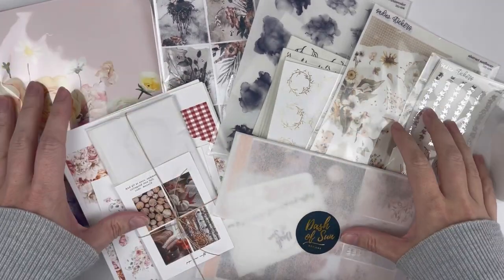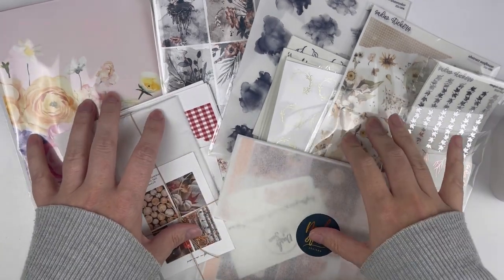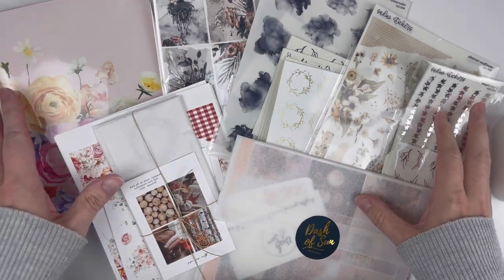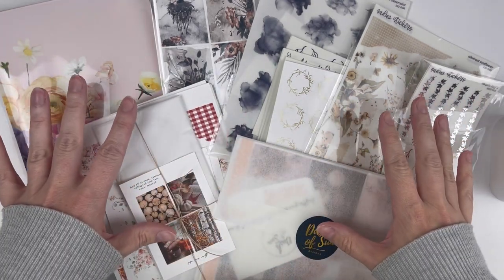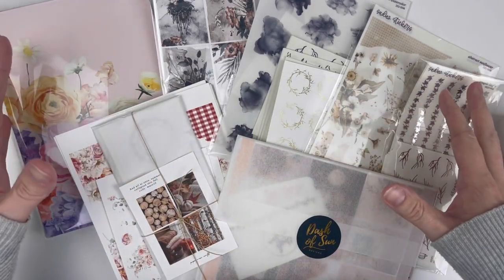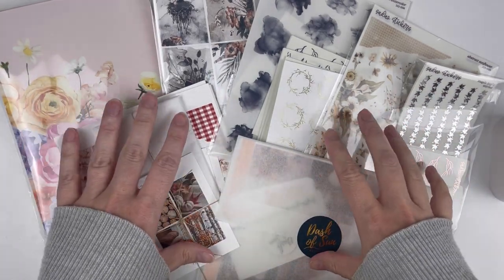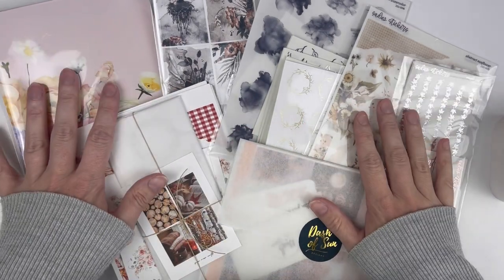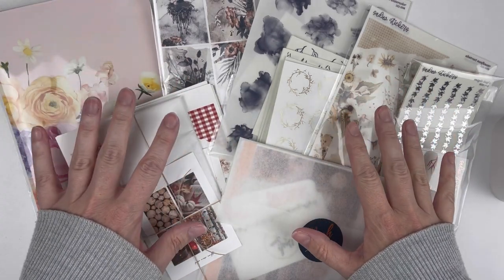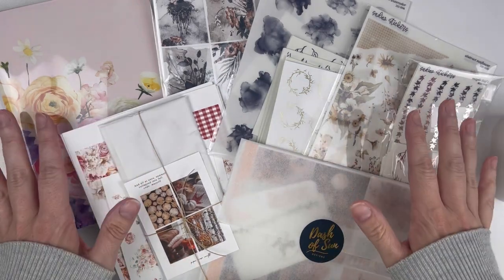Hello planner friends, welcome back to my channel. My name is Cassie and I share planner-related videos here. Today I'm doing a haul video — this is just part of what will be shown. I'm filming my hauls in segments and have a few more orders coming in. I'm really excited because this is my first fall haul of the season, with most things being fall and Halloween related.